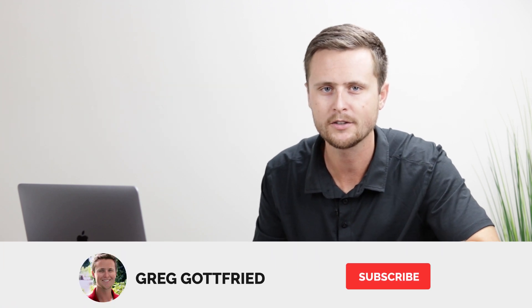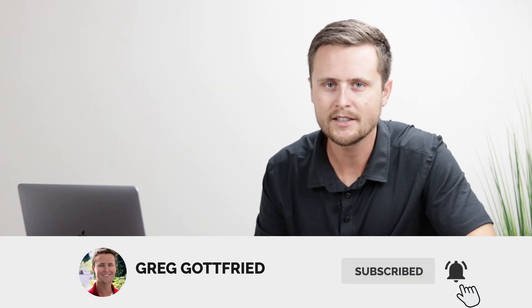Hi everyone and welcome back to another video. In today's video we're going to be talking about Wix website builder and I have 14 things that everyone needs to know before making a Wix website. Welcome back to the channel — if you're new here my name is Greg and I like to talk about online entrepreneurship and share the resources that I wish I had along my journey.